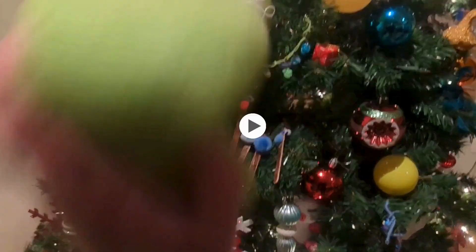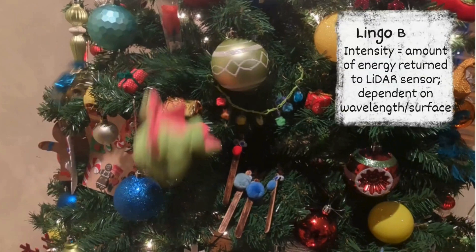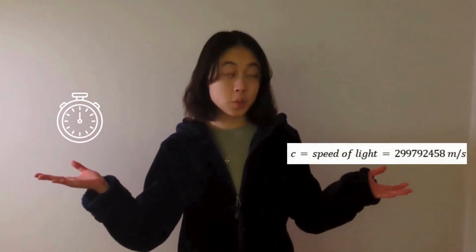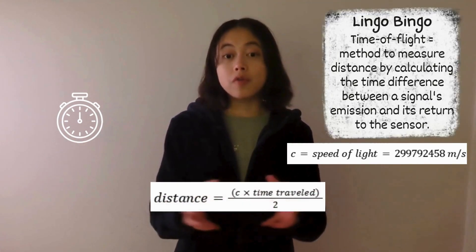Now, when Felicia strikes something more solid, say a tree, part of her energy is absorbed by the surface, but the other part bounces back to the sensor. How much energy is returned determines intensity. How much time it takes determines distance. If we know how long Felicia travels and how fast — which is just the constant speed of light — then by the time-of-flight principle, we also know how far she travels.